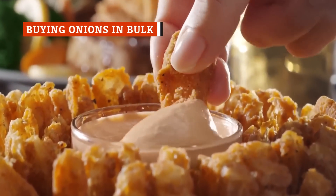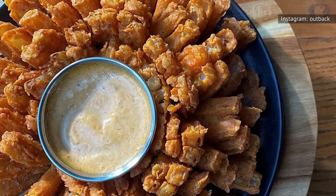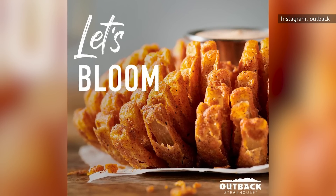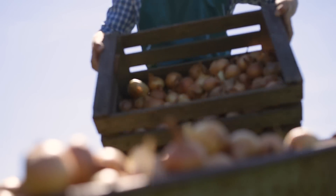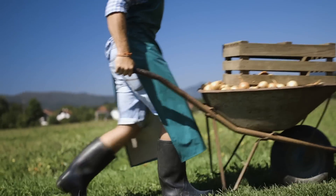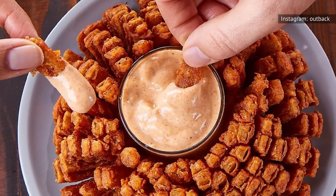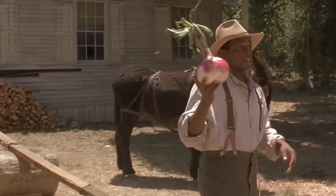Outback Steakhouse has become famous for its Bloomin' Onion Appetizer, and rightfully so. Gigantic onions are cut into petals, fried golden brown, fanned out on an appetizer platter like an edible flower, and paired with a tangy dipping sauce. Each onion has about 200 petals, and Outback orders over 14 million pounds of onions per year. By ordering its onions in massive quantities, buying them in bulk is a great way to reduce costs and keep up with demand.